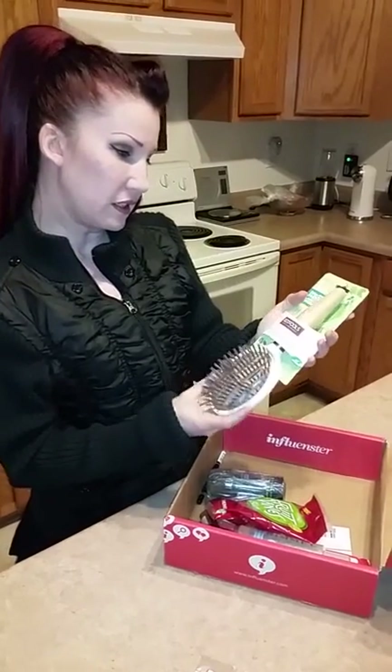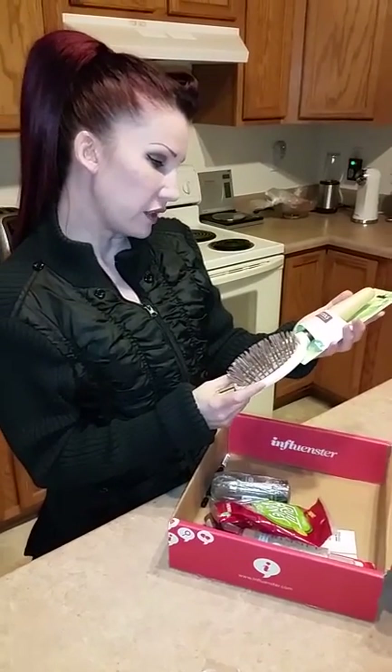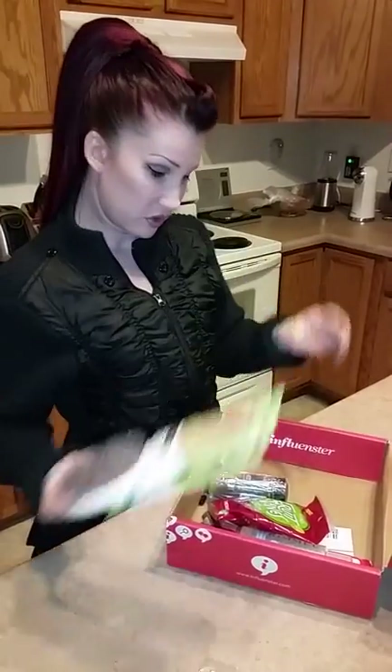This looks really cool too. This is the EcoTools Sleek and Shine Finisher Hairbrush. That'll be interesting to try out.